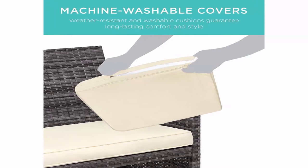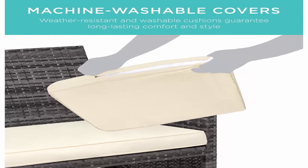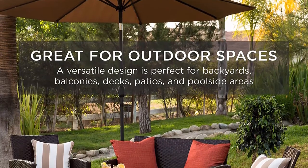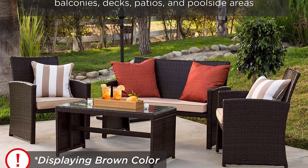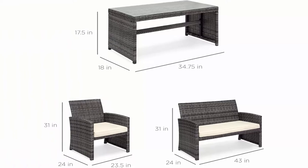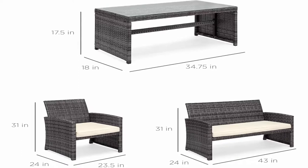Dimensions: double sofa 43 inches L x 24 inches W x 31 inches H; single sofa each 23.5 inches L x 24 inches W x 31 inches H; coffee table 35 inches L x 18 inches W x 17.5 inches H. Top 7.